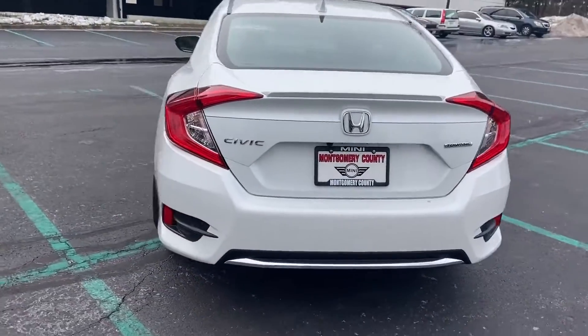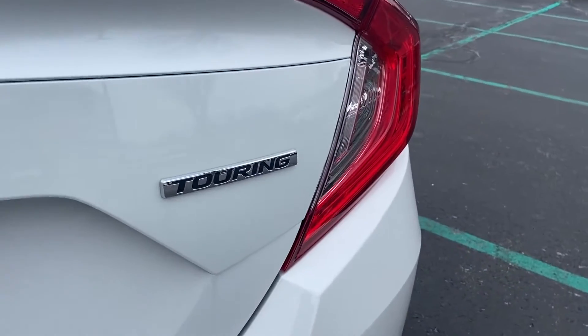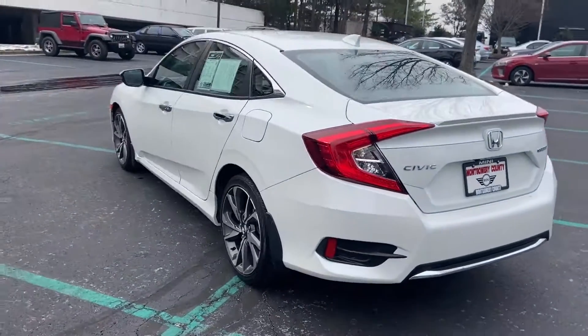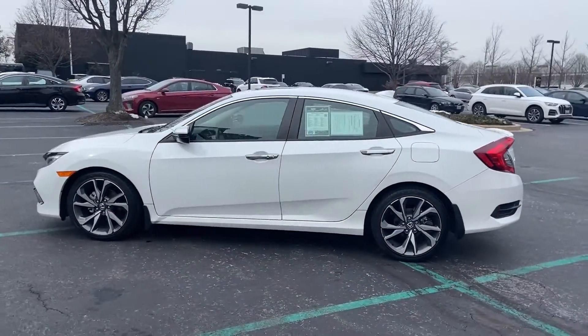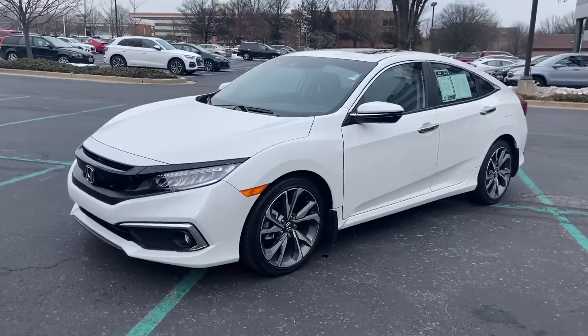You'll look forward to your commute every day with features such as heated rear seats, power driver's seat, power passenger seat, rain-sensing wipers, brake assist, keyless entry, steering wheel audio controls, auto-dimming rearview mirror, and aluminum wheels.